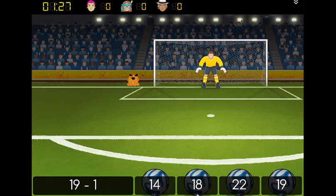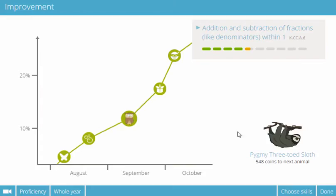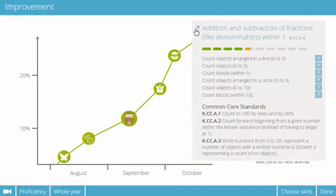As students work, our adaptive learning engine monitors their progress and targets its questions to their needs.